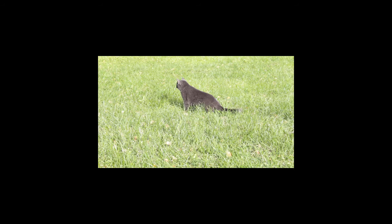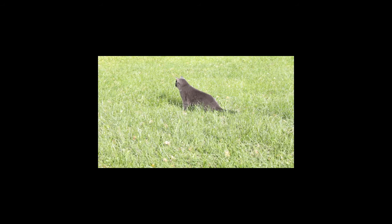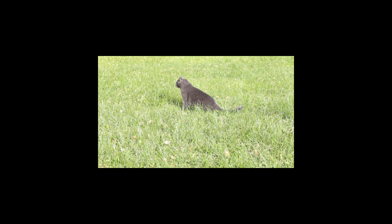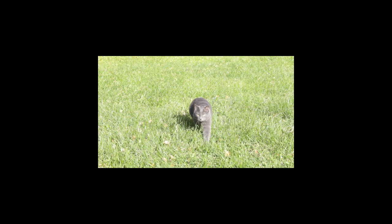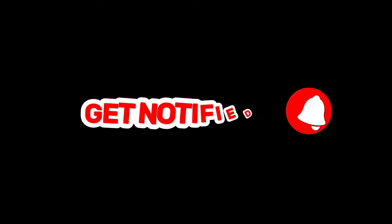If you have a Russian Blue cat or are considering getting one, we'd love to hear from you. Let us know in the comments if you have any interesting facts or stories to share about these amazing cats. And that brings us to the end of our video on 10 interesting facts about Russian Blue cats. We hope you enjoyed learning about this unique and fascinating breed. Whether you're a cat owner or simply a cat enthusiast, we hope this video has given you a greater appreciation for these amazing creatures. Don't forget to like and subscribe for more cat related content.